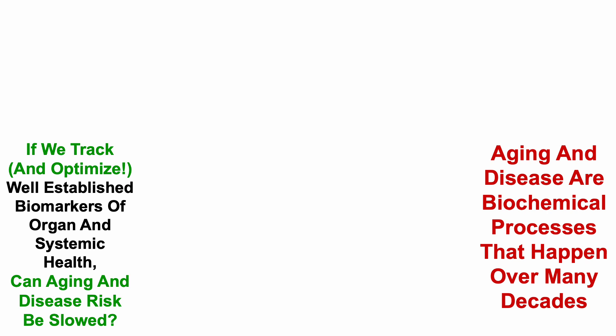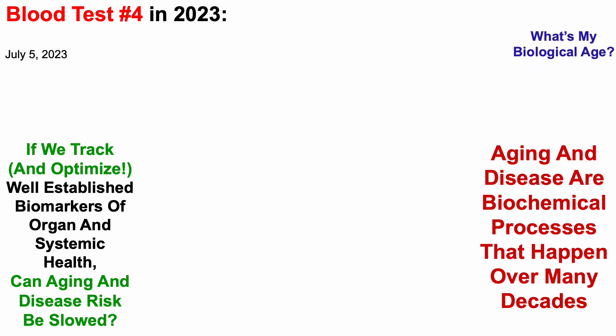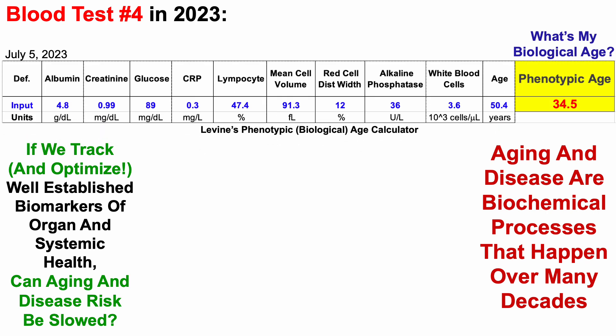Aging and disease are biochemical processes that happen over many decades. So if we track and optimize well-established biomarkers of organ and systemic health, can aging and disease risk be slowed? With that in mind, earlier this month I blood-tested for the fourth time in 2023. What's my biological age? We can see that data here, using Dr. Morgan Levine's phenotypic age calculator as an index of biological age.